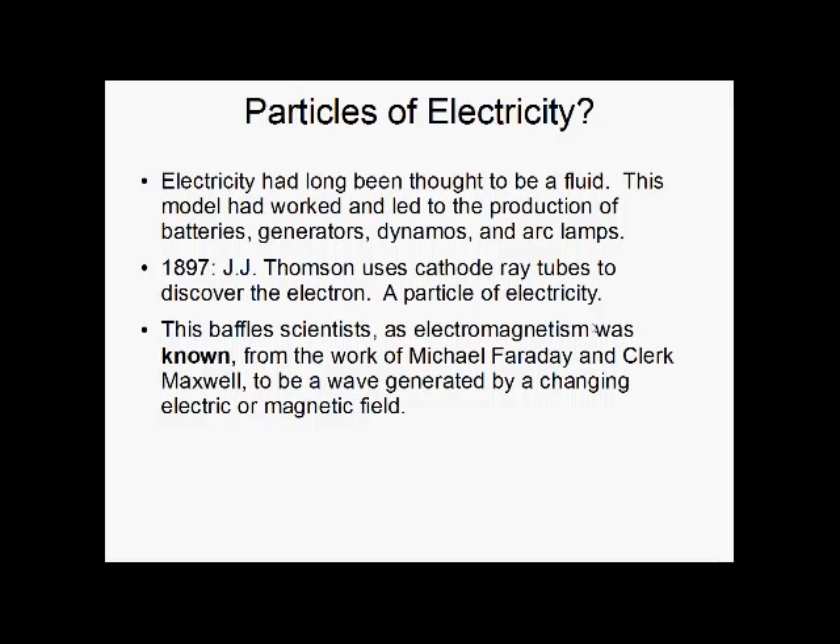In 1897, J.J. Thomson was messing around with cathode ray tubes — which you may know as vacuum tubes, or those really old things in old timey TVs. This led to the discovery of the electron as the particle of electricity. This left scientists quite confused, as a lot of work had already been done on electromagnetism by Faraday and Maxwell, and it had been strongly determined to be a wave generated by a changing electric or magnetic field — which is true.